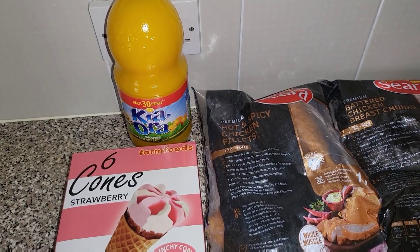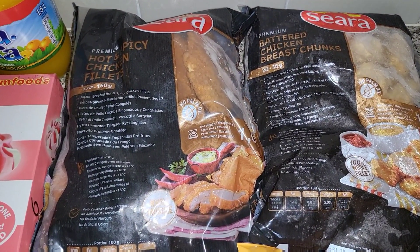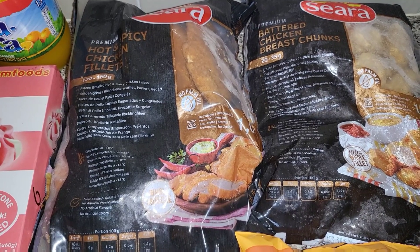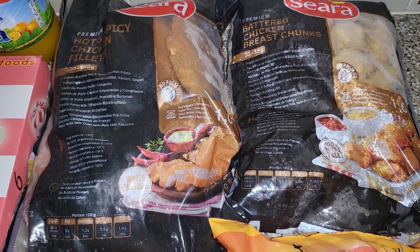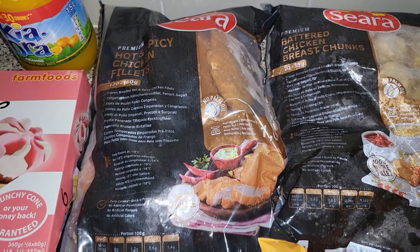Some orange juice as we've completely ran out, and we've got blackcurrant. Two lots of the chicken — the chicken breast chunks, which are really good, I think they're like takeaway chicken nuggets. And then these hot and spicy chicken fillets, as the children prefer the spicy ones.